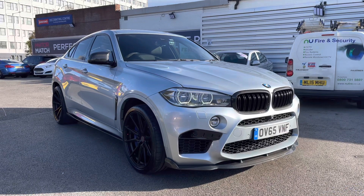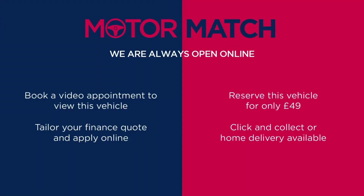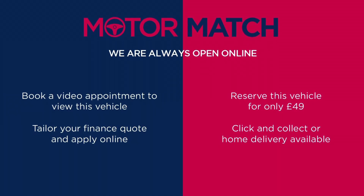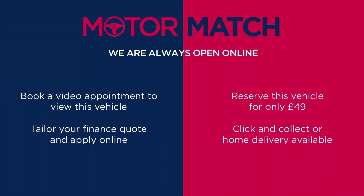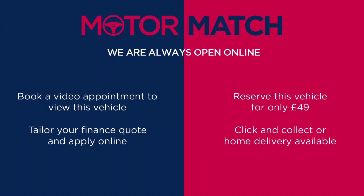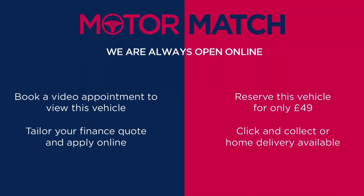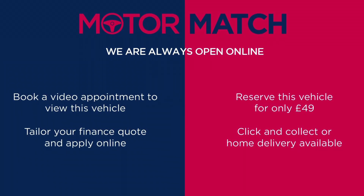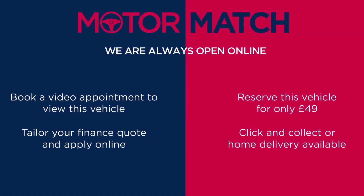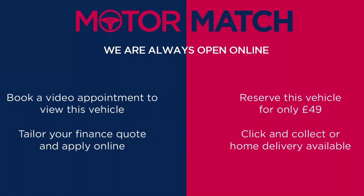Thanks for watching this video on the BMW X6M BiTurbo xDrive. This vehicle is part of the Motor Match Promise that includes a minimum 30-day or 1,000-mile warranty, whichever is sooner. RAC extended warranty of up to three years is available, along with flexible finance packages. All Motor Match vehicles are subject to a £150 admin fee which covers the provenance check. For a personalised finance quote or to book a test drive, give us a call on 0161 885 0358.